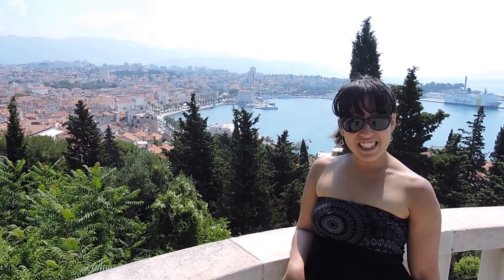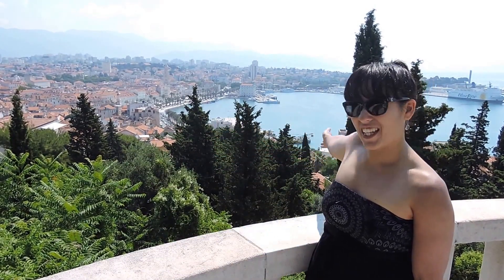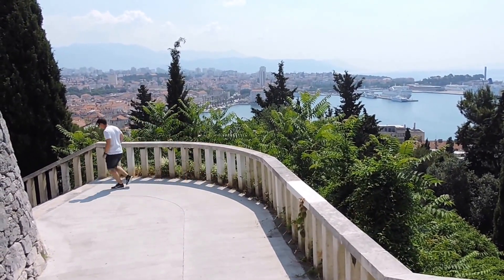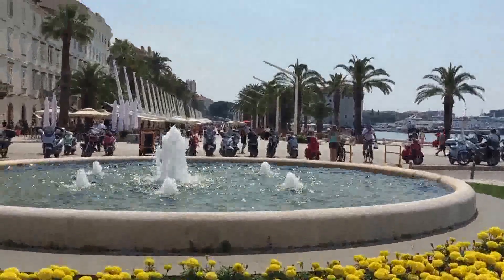So we are now in Split, it's our first day, and we are going to be exploring all of this. After enjoying the views from the lookout, head back down into the Old Town, take a stroll along the port, and enjoy the great food on offer throughout the city.